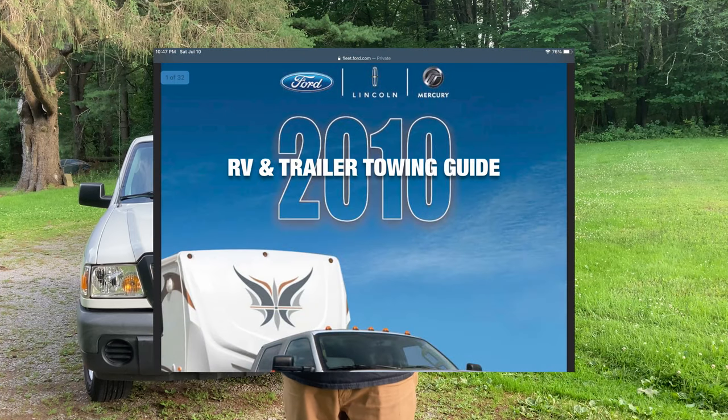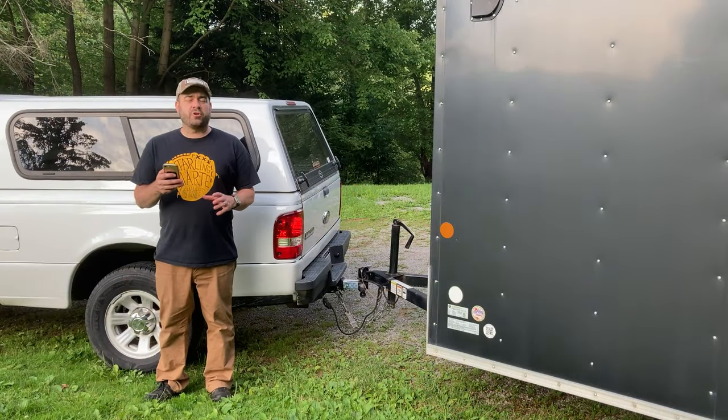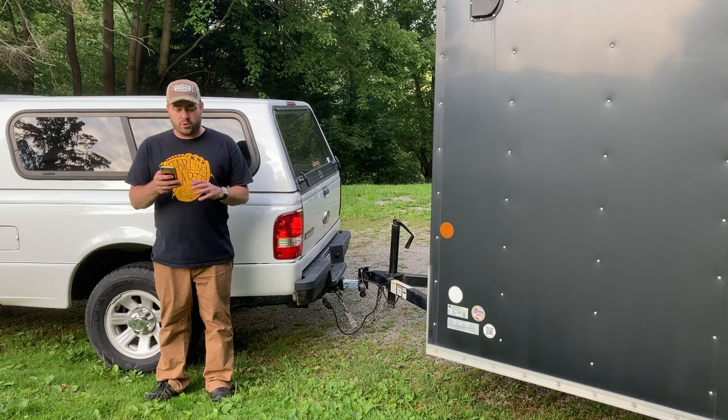It lists the towing capability of every 2010 Ford vehicle that has the ability to tow something. So we've got the F-150, all the Super Duty F-250, F-350, and F-450 trucks, the chassis cab trucks, SUVs like the Expedition, the Explorer, and the Escape, the Flex, the Sport Track, the Edge, Lincoln Navigator, Mercury Mountaineer, Mercury Mariner, Lincoln MKX, and Lincoln MKT. It even includes motorhome chassis with Ford power plants.